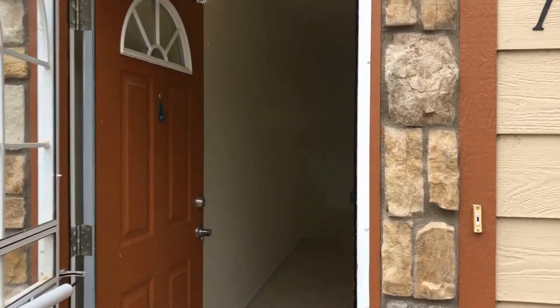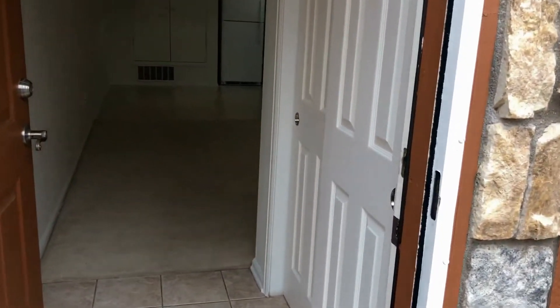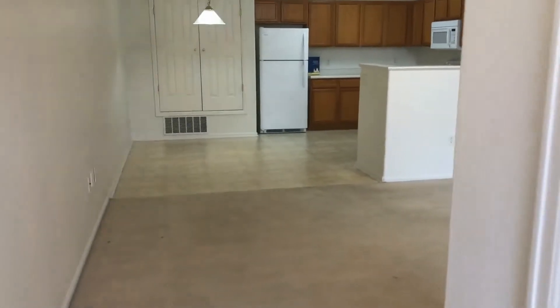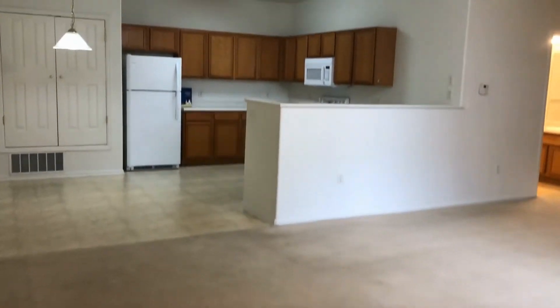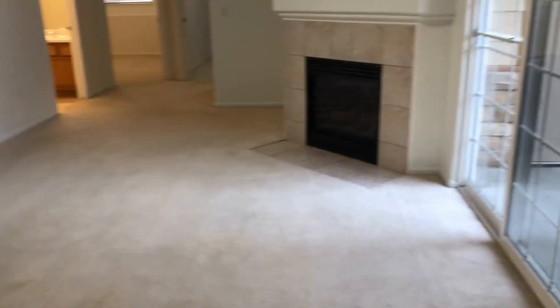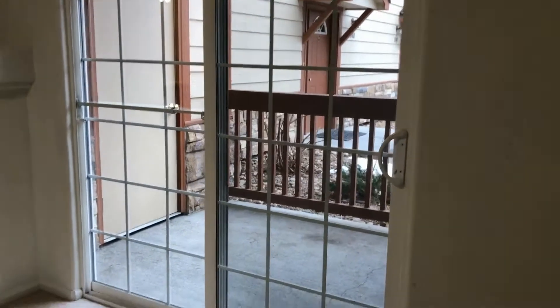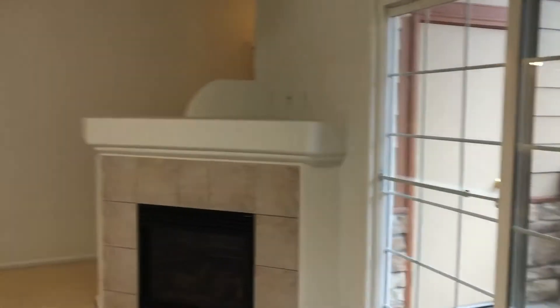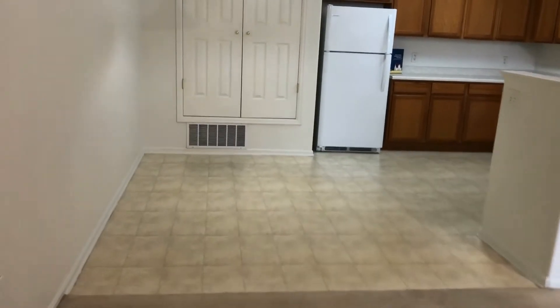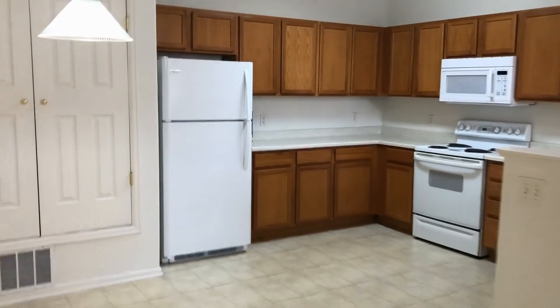So this is a two-bedroom, two-bath. Heading inside, we've got a coat closet off to the right immediately. This unit has a really wonderful open floor plan. Looking at the great room area with a nice fireplace. Off of that you've got your sliding glass door that leads out to the patio. And then it opens up into the dinette area along with the kitchen.